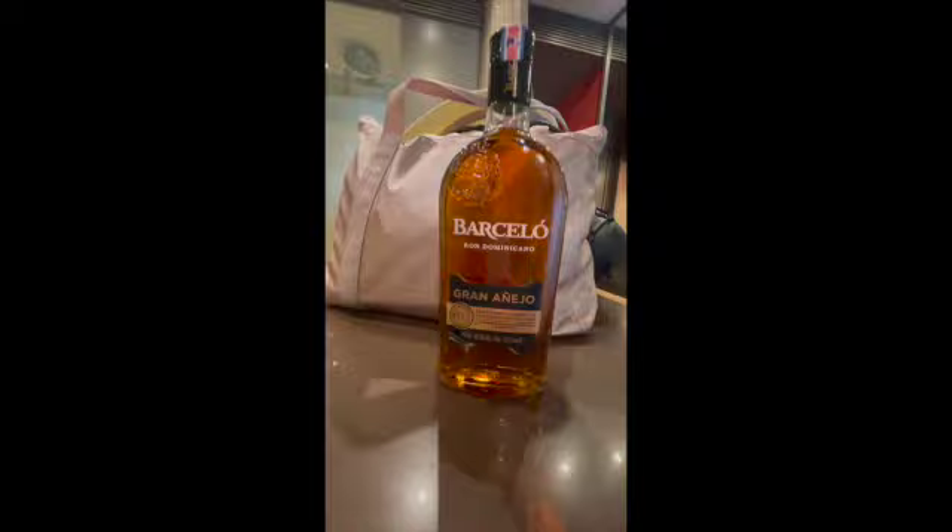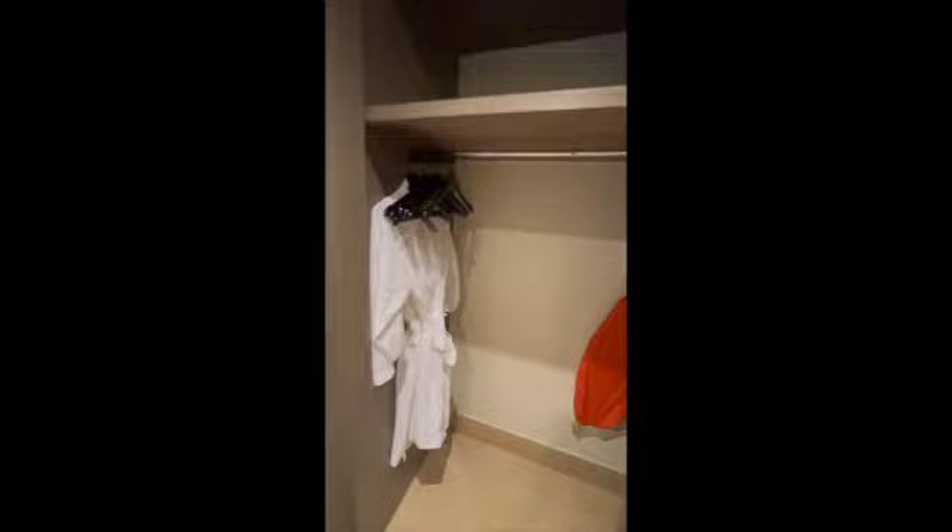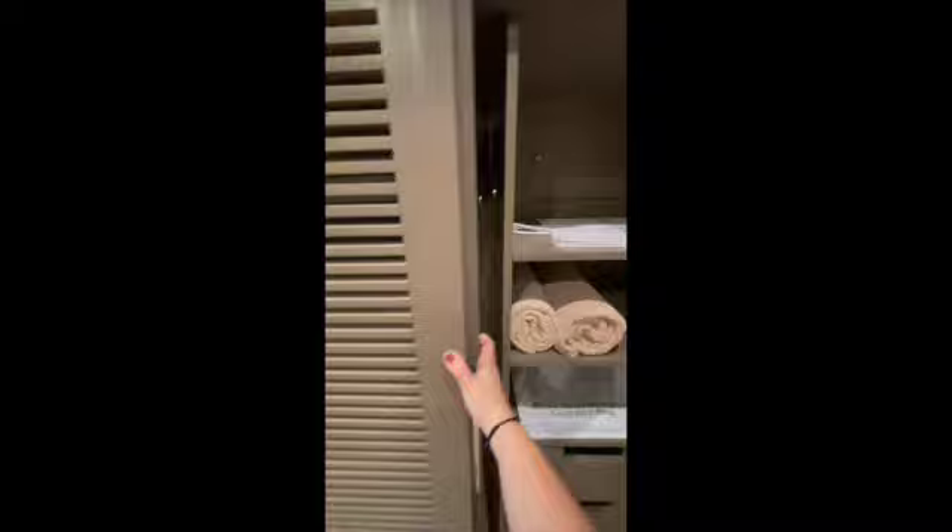The resort is all-inclusive, which is another great plus. They included a bottle of Barcelo rum, which was great — we had a little bit of an issue opening it so we didn't really get to enjoy it. The room, being premium level, included robes which are super comfortable and awesome to wear after a day at the beach. You also got beach towels and sandals included — just a lot of nice little perks.